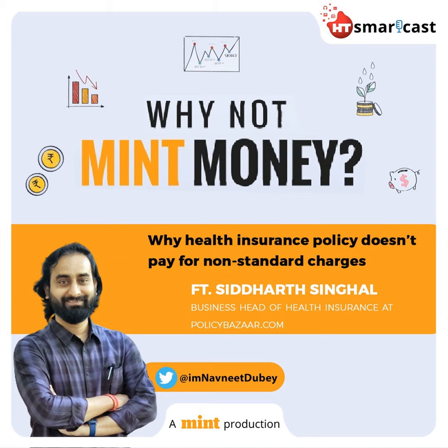People buy health insurance to curb out-of-pocket expenses while paying hospital bills. However, even if you buy a policy, it will not cover all costs because the insurance policy lists certain items as non-payable. Hello everyone, I'm Navneet Dubey from Minspecer Finance Team. Today's topic of the Why Not Mint Money podcast is: Why Health Insurance Doesn't Pay for Non-Standard Charges.